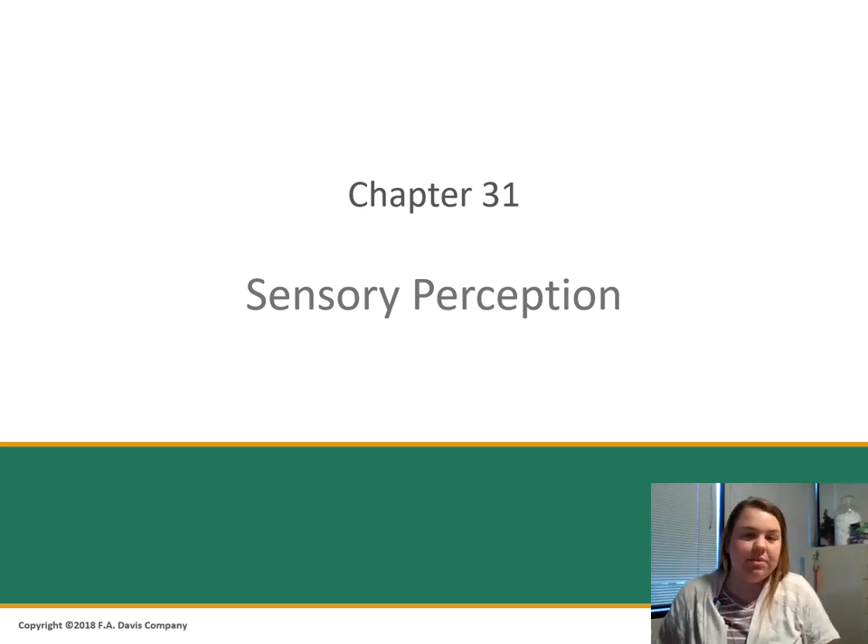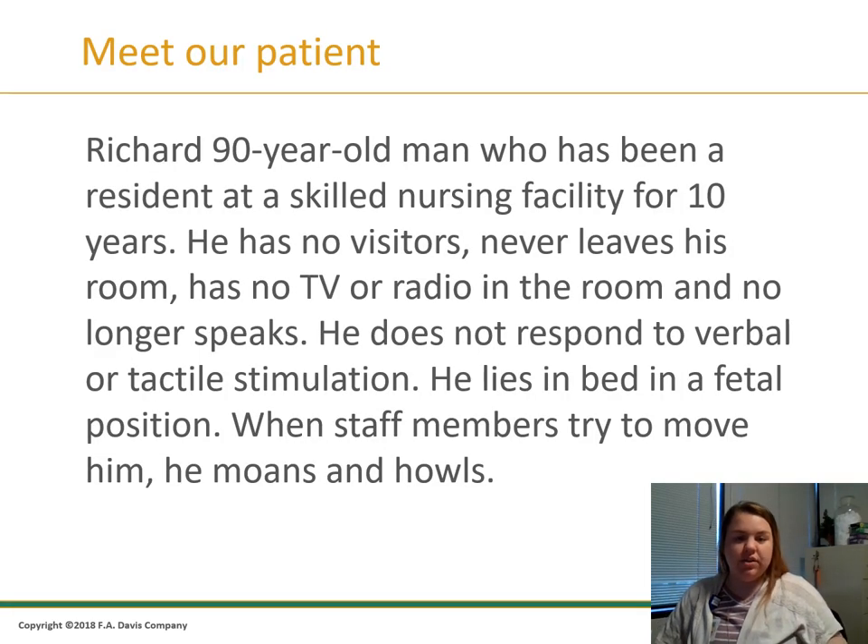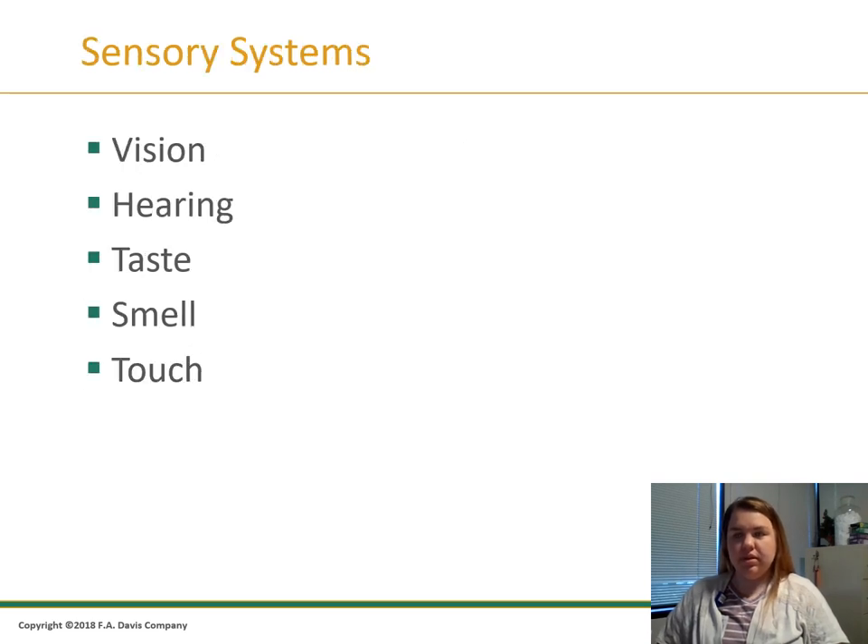So sensory perception — this is chapter 31, along with pain management, which is chapter 32. First, let's meet our patient, Richard. He's a 90-year-old male who has been a resident at a skilled nursing facility for 10 years. He has no visitors, never leaves his room, has no TV or radio, and no longer speaks. He does not respond to verbal or tactile stimulation and lies in bed in a fetal position. When staff try to move him, he moans and howls. Keep Richard in mind — we'll be going back to him a couple of times during this lecture.